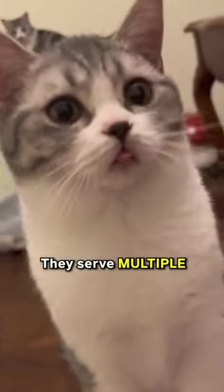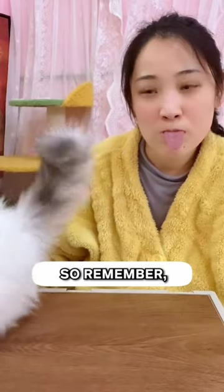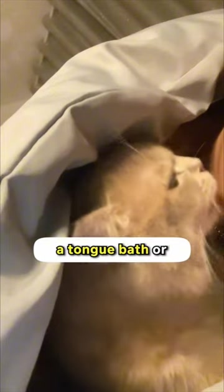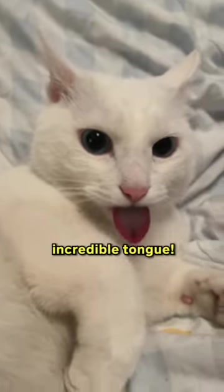Cat tongues are pretty amazing. They serve multiple purposes, from grooming and eating to showing affection. So remember, cat tongues are different to humans, so don't go grooming your cat with yours. And the next time your cat gives you a tongue bath or gently massages you, you'll have a deeper appreciation for their incredible tongue.